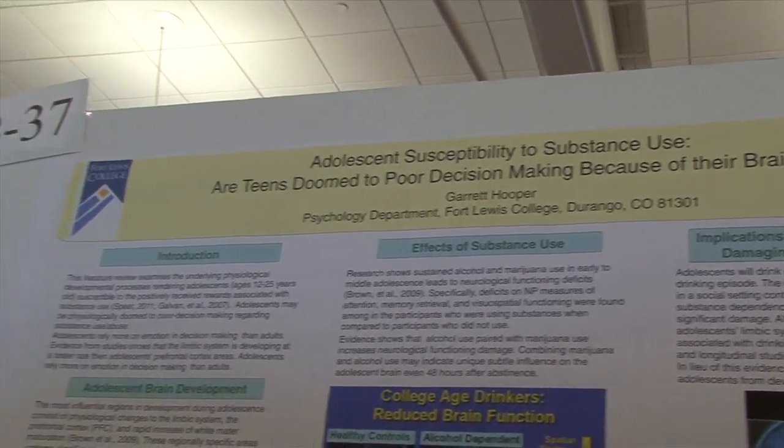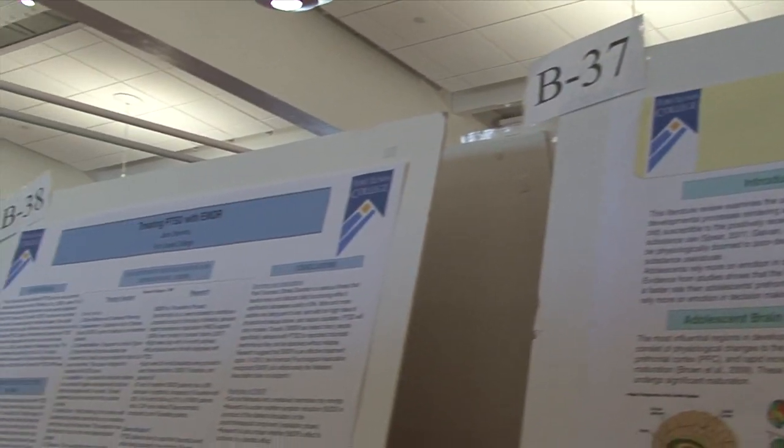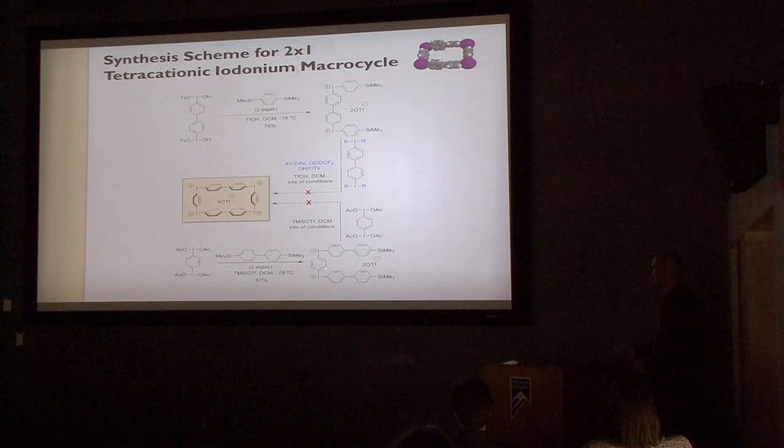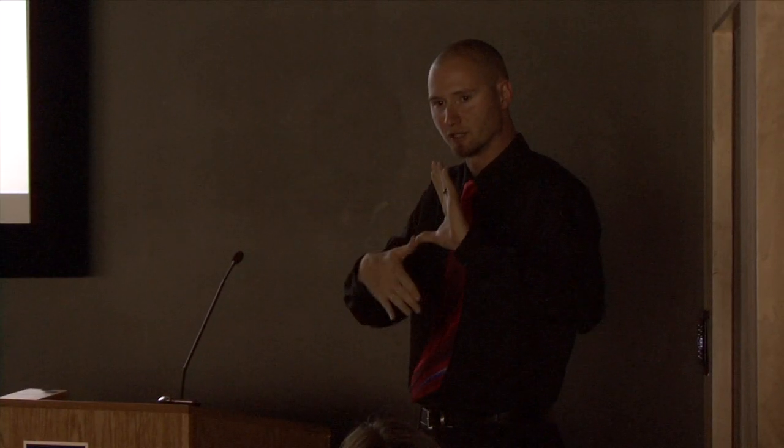The people who benefit perhaps most of all are the students themselves. This experience is invaluable preparation as they go on to graduate school and, as Dean Maureen Brandon explains, start a career.